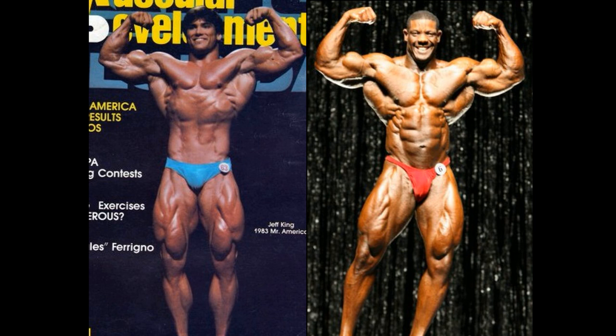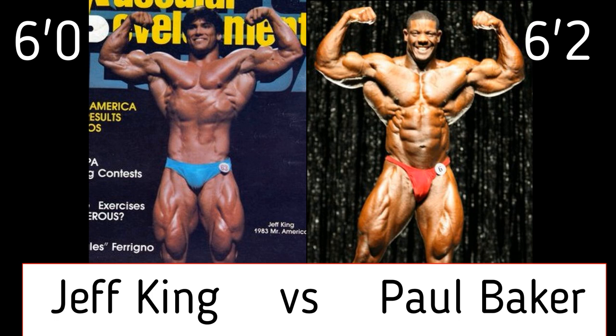Welcome to your Marks Max Muscles Amateur Grand Prix. This is one of the two semi-final matches. We're down to the final four bodybuilders. This, of course, is a tournament featuring bodybuilders that never once stepped on the Mr. Olympia stage. And it's hard to believe when you look at these two physiques here. Jeff King vs. Paul Baker.